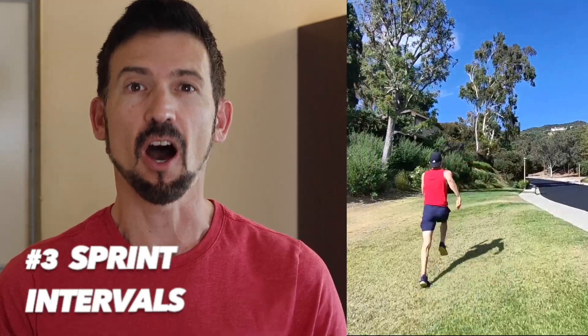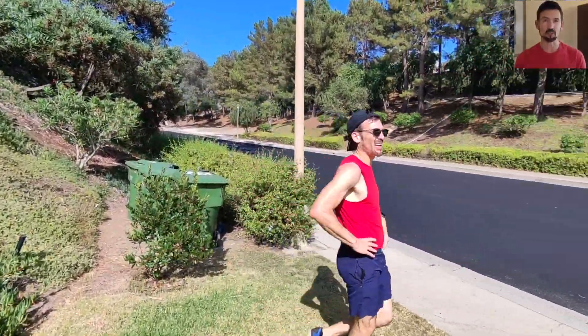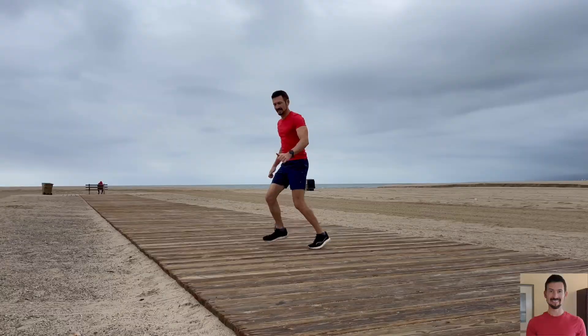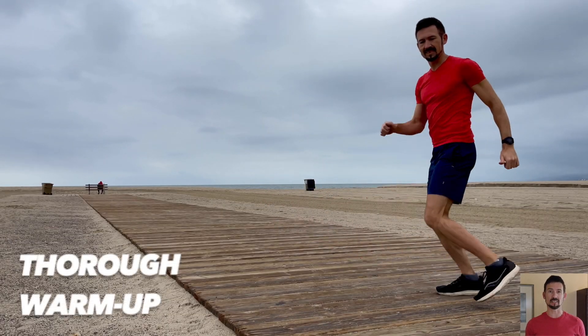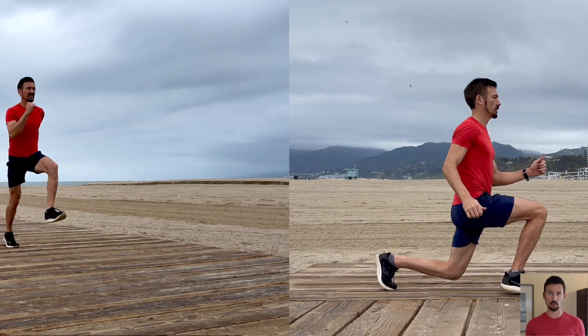Sprint workouts feature brief, intense efforts, often with long recovery periods in between so you can recover your breathing and get your energy back, because at the end of each sprint you really feel breathless. Example sprint workouts would be six 30-second hard runs or biking efforts with two to four-minute rest breaks between each effort. A thorough warm-up is a must to achieve top performance and prevent any injuries or strains during a sprint workout.